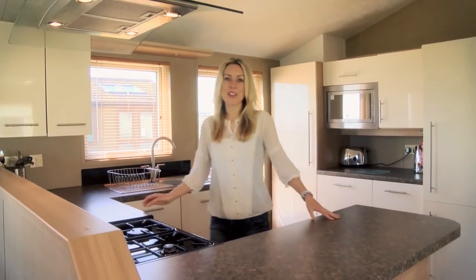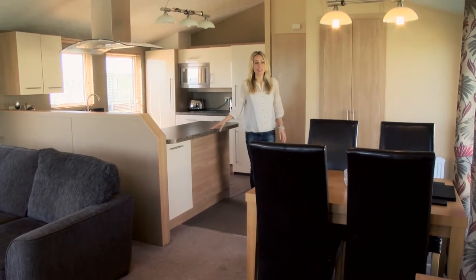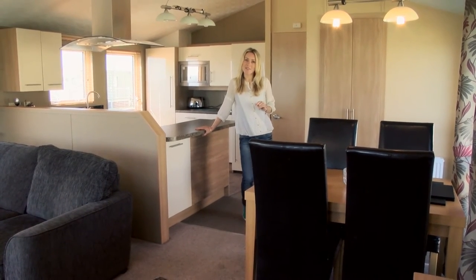Wander through the kitchen and you'll find everything you need to put together the perfect meal. And after you've made that perfect meal, the dining area has a good-sized table for entertaining friends and family.